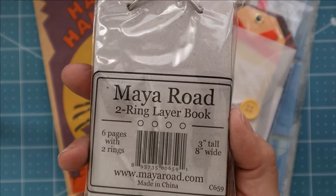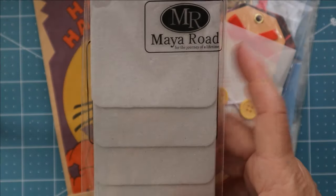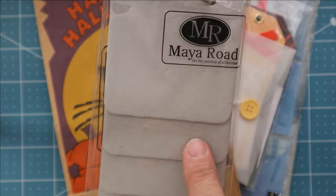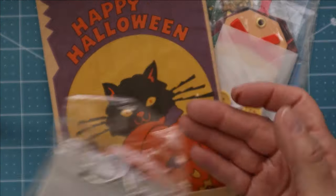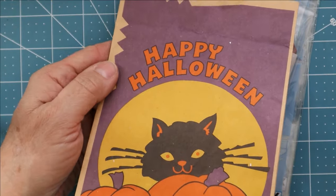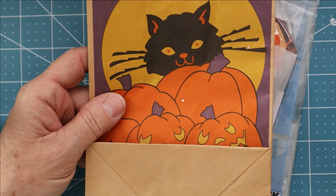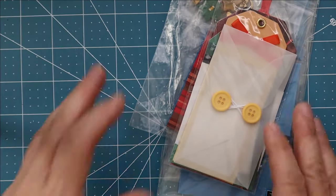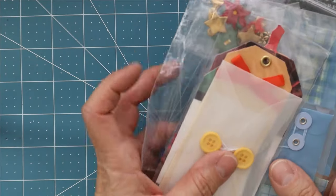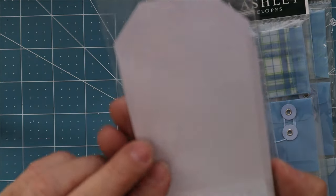I thought this was cool — brand new in the package. It's called Meyer Road and it's a two-ring layer book with six pages. You can decorate it any way you want — make a junk journal, a story card, all kinds of uses. This little bag I thought was cute too — I had put little charms I found inside it so I wouldn't lose them, and you can never have too many paper bags with designs on them.